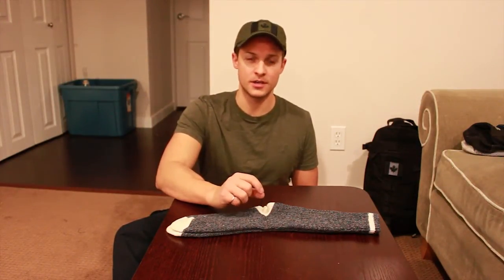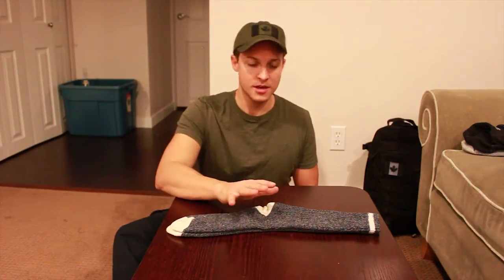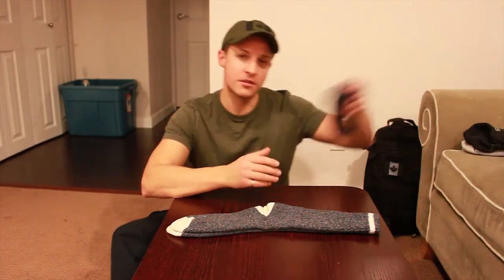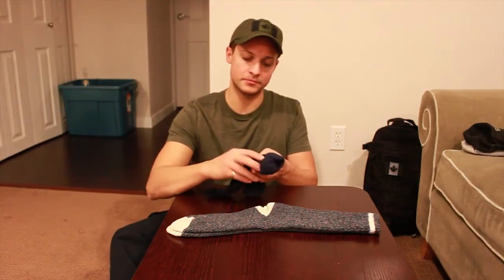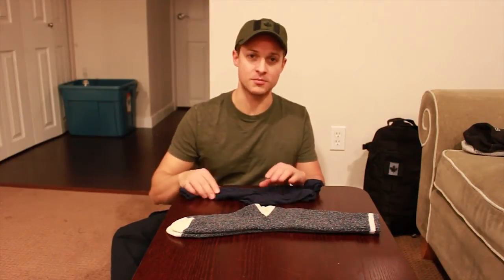I would not even hesitate to wear them hiking, maybe not on a 20–30 kilometer hike, but maybe I'll try it. I would definitely throw a pair of sock liners in my pack just in case you start to get a hot spot.